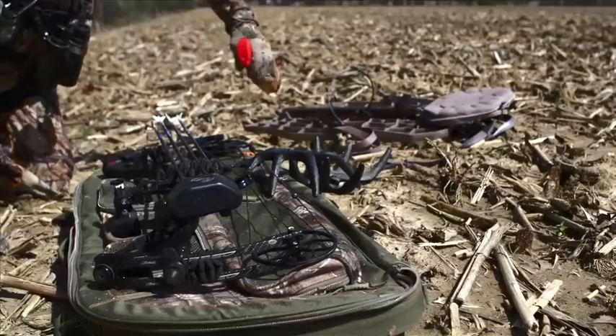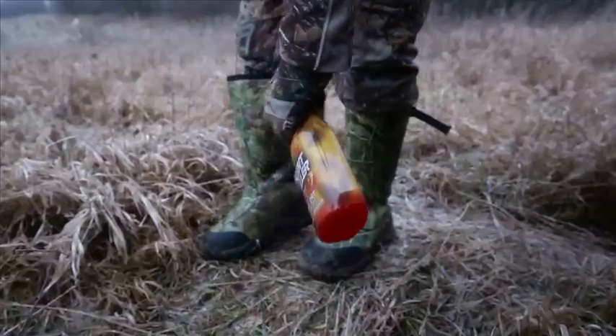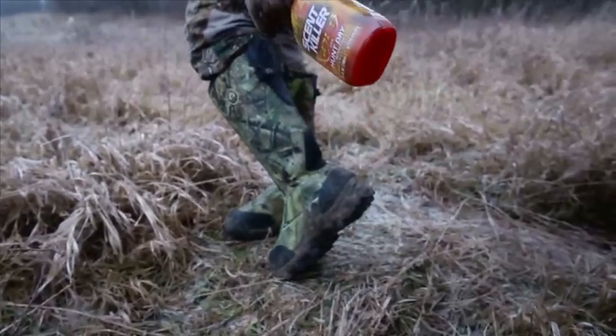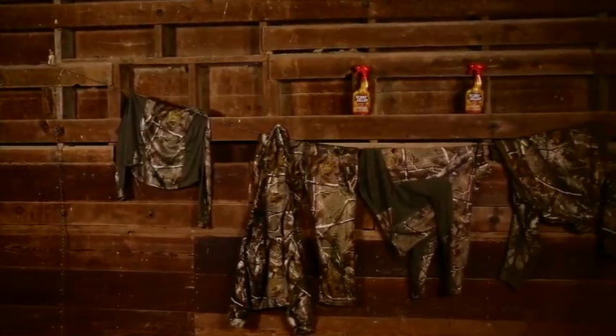Leaving lingering human odor in your hunting area is not a good thing. It tips your hand to the bucks you're hunting, and once those bucks figure out he's being hunted, he's twice as educated — he may avoid the area for several weeks if not a month. Scent Killer Gold with Hunt Dry technology: apply it, dry it, and go hunt.